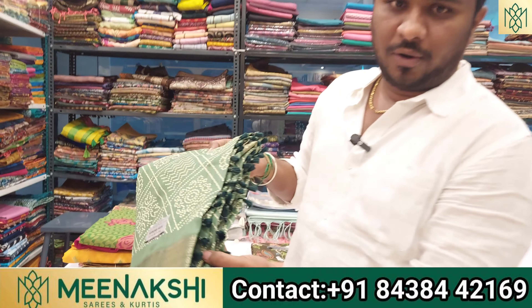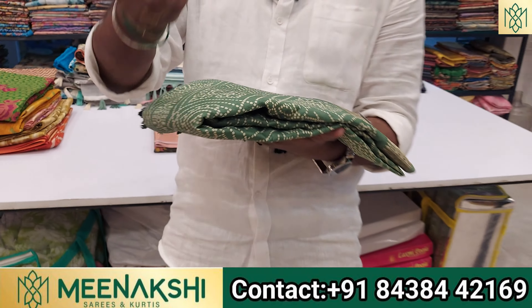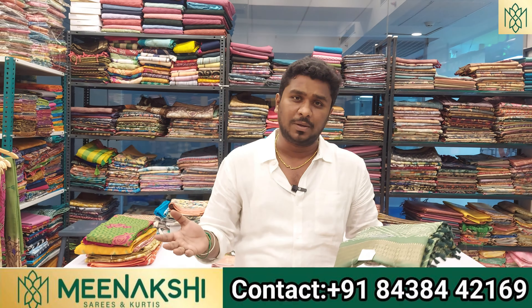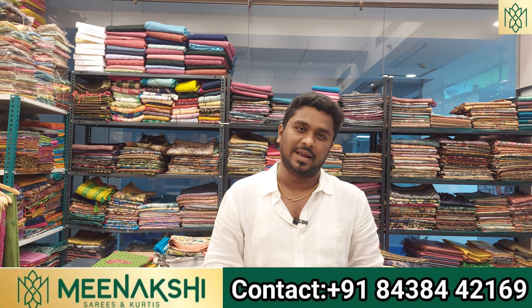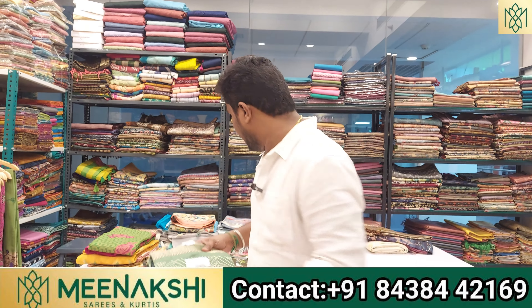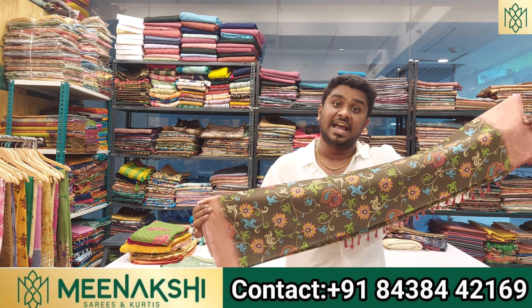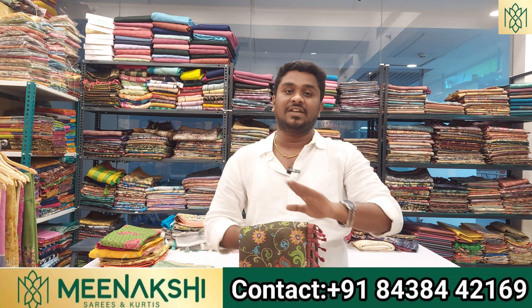We will find a fancy saree. This is the Mysore Silk Saree, and this is the Pompom style. The retail price of this Silk Cotton Digital Print Saree is 950 rupees, and the wholesale price is 695 rupees. If your budget is 5,000 rupees, the price is 485 rupees.